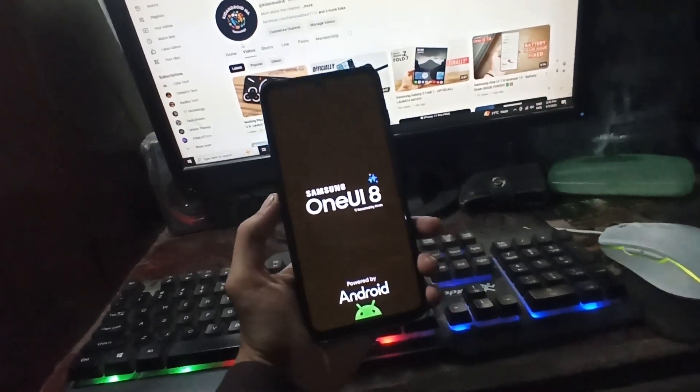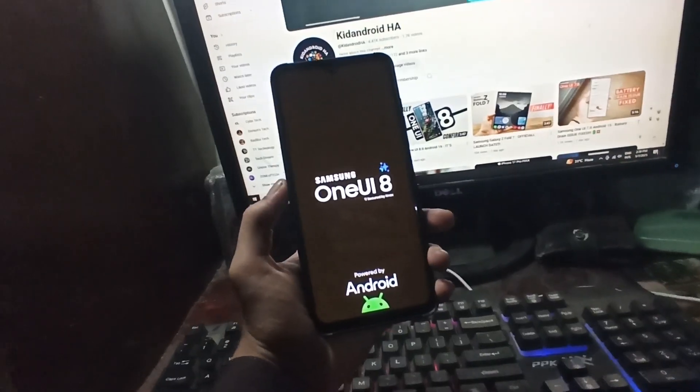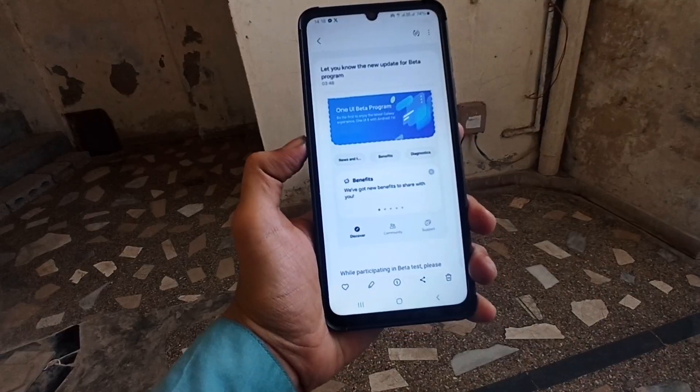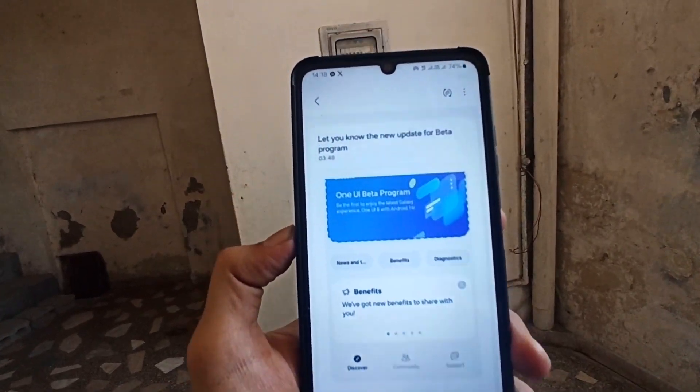This lines up with our earlier exclusive report which hinted that the One UI 8 beta program could begin as early as this month. A One UI 8 beta program banner has been spotted on the Samsung Members app.